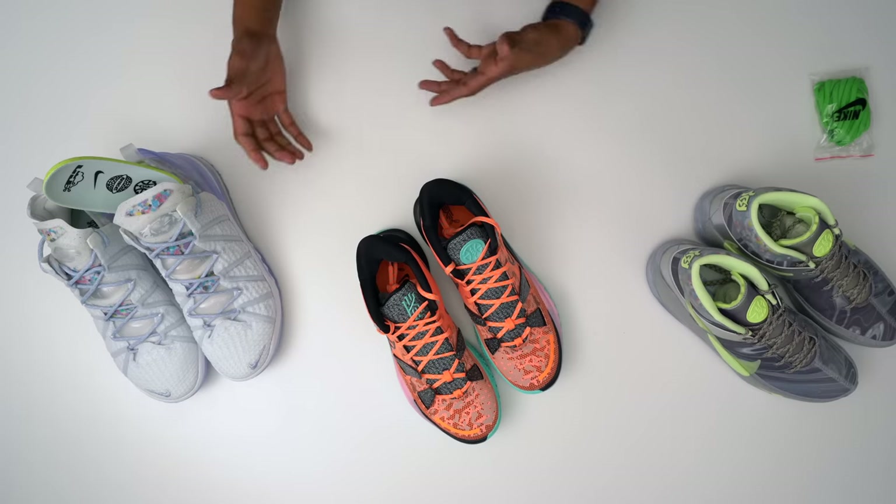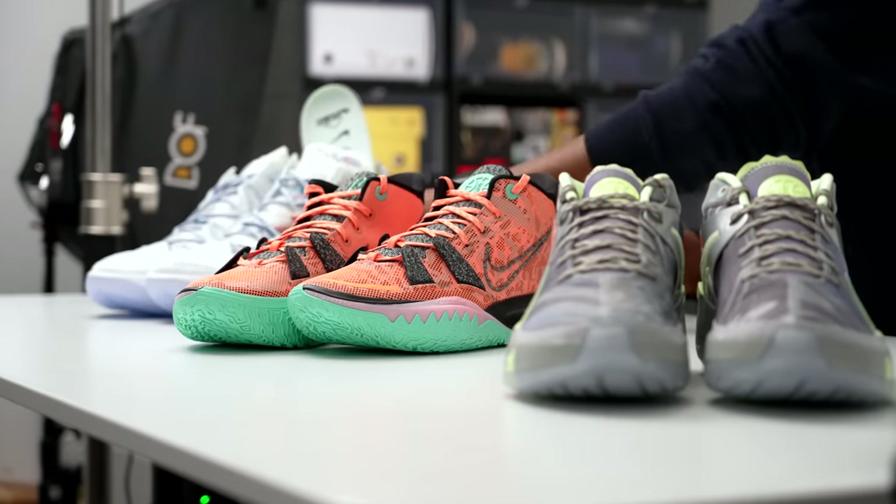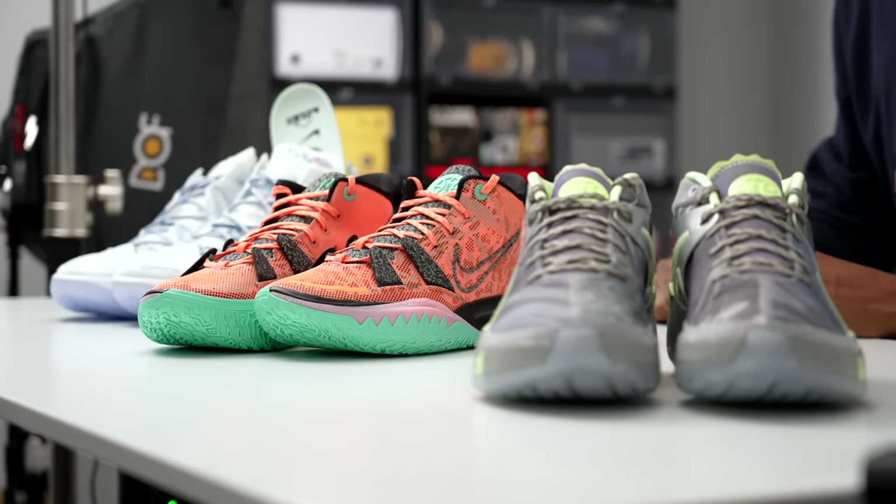I know that's deep for a sneaker unboxing, but we've got to take care of the earth. KD, Kyrie, LeBron, and PG go on sale on the seventh at normal pricing — I'll put all the pricing in the description below. I'm Jacques Slade, thank you for watching this All-Star triple unboxing, and I'll see you guys soon. Peace.